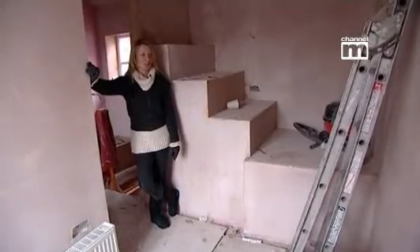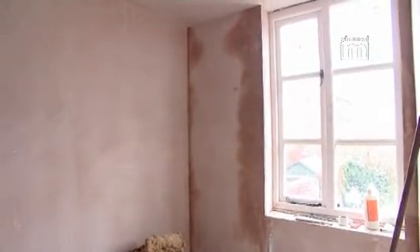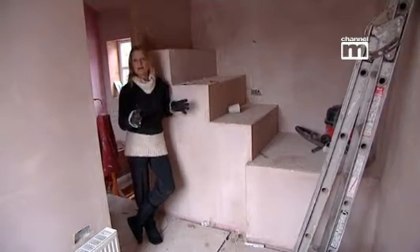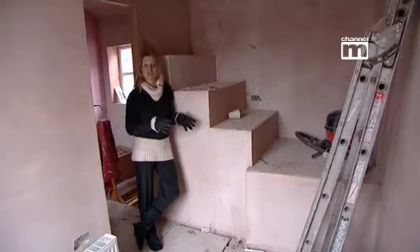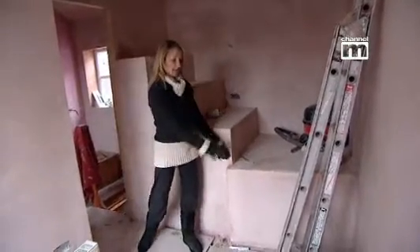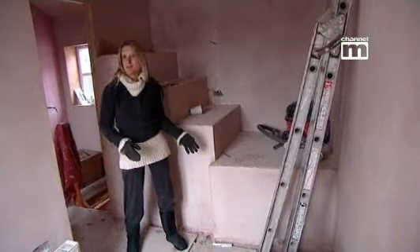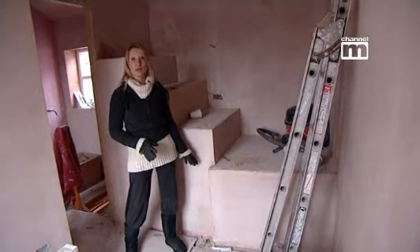We're in the second bedroom, which an estate agent would call compact and bijou — it's pretty tiny. With small spaces you've got to decide very firmly what's going to go where and how the space is going to be used, otherwise you can get a bit lost with it. You decide where the bed is going, put the plug sockets there, and decide where the wardrobe is going quite early on. Originally when we looked around, it didn't even have a bed in — just a fold-down thing. So we've decided we're creating a bed deck here. This is going to be extended with timber and the mattress will go that way.